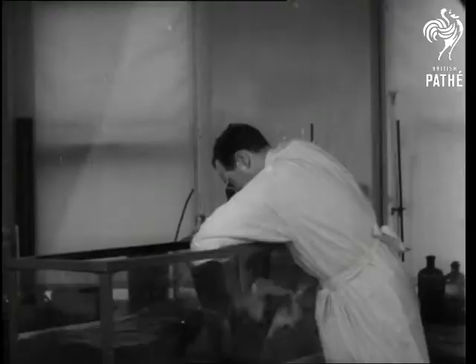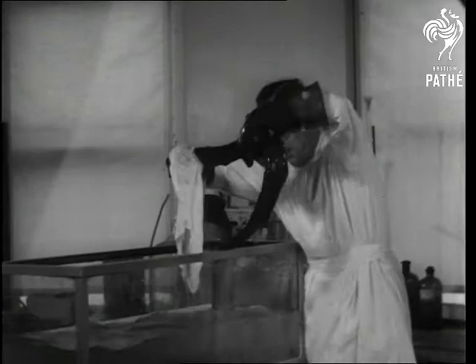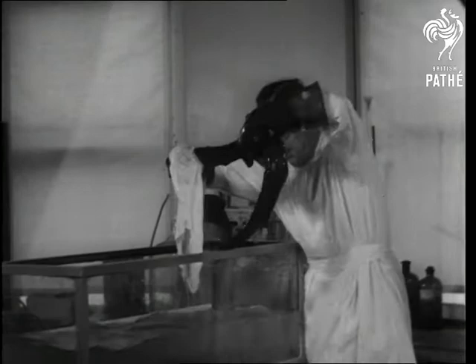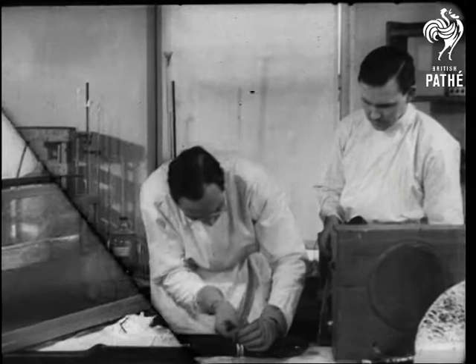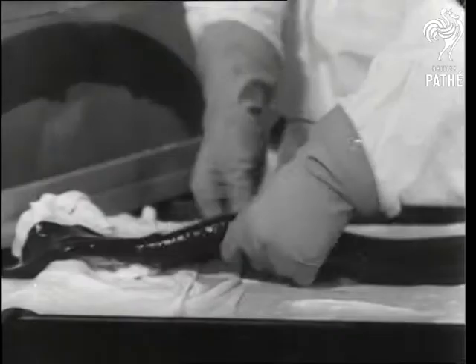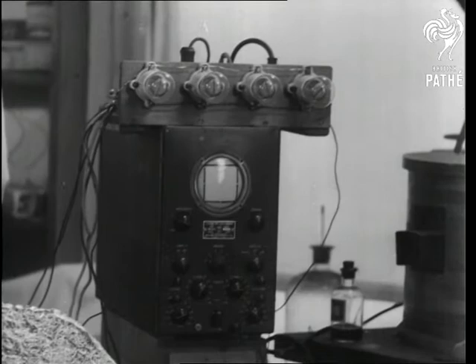Up to now the electric eel has merely been regarded as a freak of nature and nothing's been done about it. But an American scientist doesn't see why even an eel shouldn't work for its keep. So he attaches a positive belt to the fish's head and a negative belt to its tail, and the creature's behaviour becomes perfectly shocking. In fact, every wriggle means a shock of about 500 volts, discharged in one thousandth of a second.